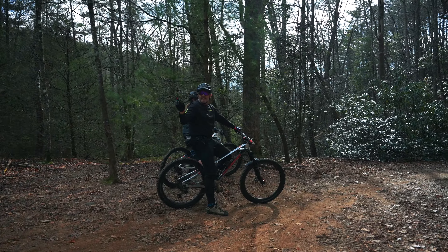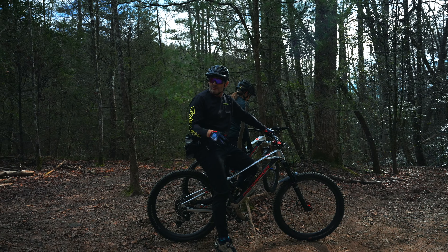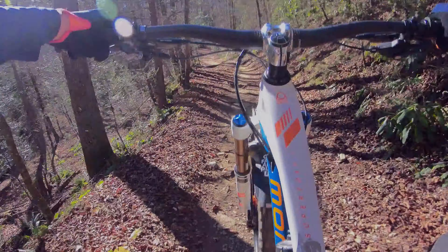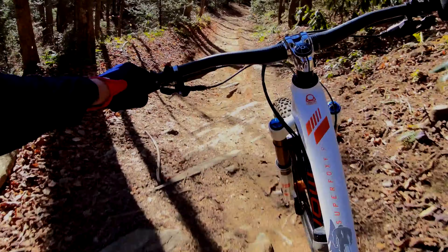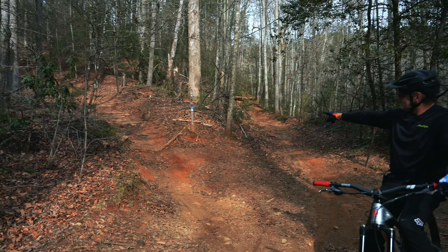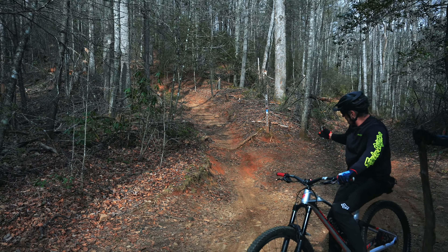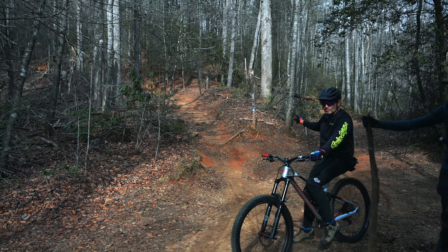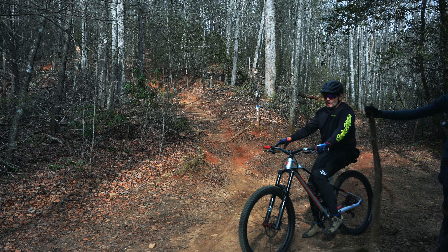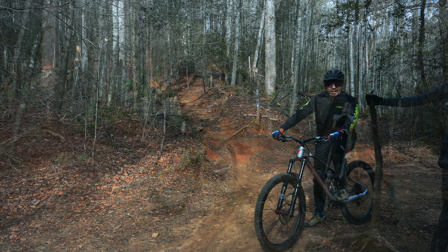We just finished Thrift — nice little descent at the bottom, a little bit of chatter, super fun and fast. It brings us right out here to the top of Lower Black. Right here you'll see the exit of Middle Black, and you want to watch out — you're in the middle of an intersection and people are coming pretty fast through here. That's about it for the climb. Now we're going to jump into Lower Black.